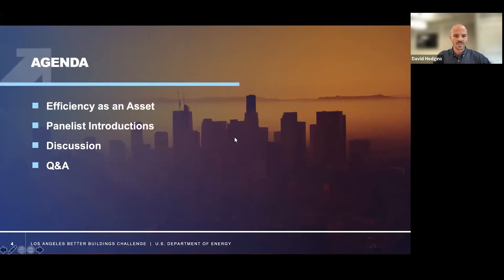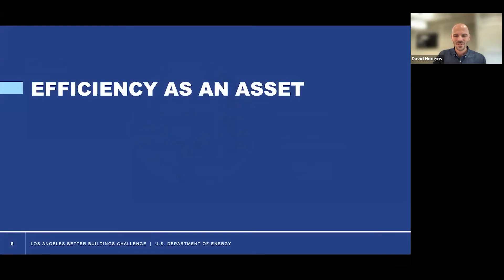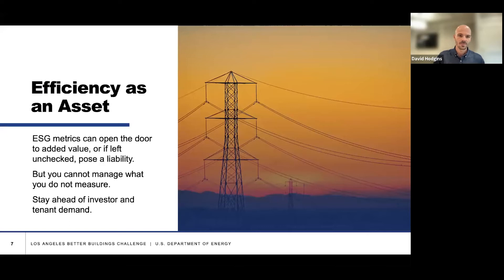We'll be talking about efficiency as an asset, as a part of the value creation strategy, really keeping the rest of the time for an informal conversation. So, efficiency as an asset — getting into a little bit of framing before we start the discussion today. Clearly ESG metrics are opening the door, showing the way forward to increased and preserved asset values, and increasingly avoidance of liability as we see regulations around the world progressing as we try to get on track for Paris.